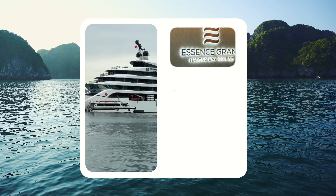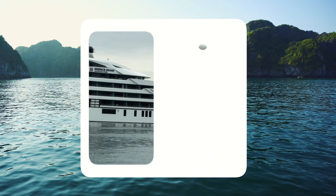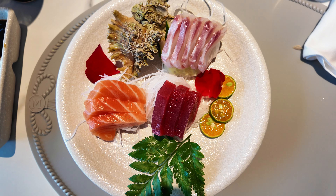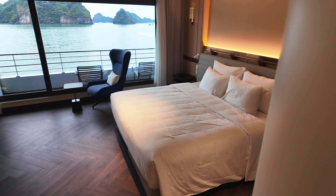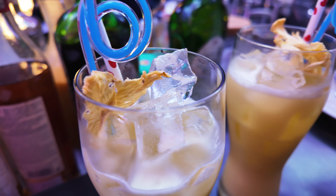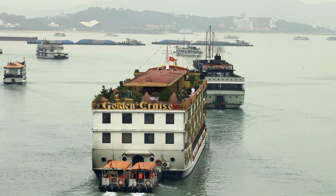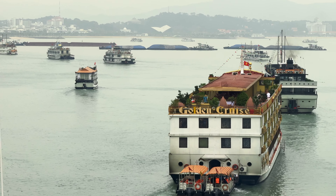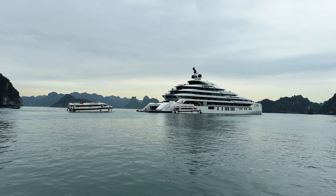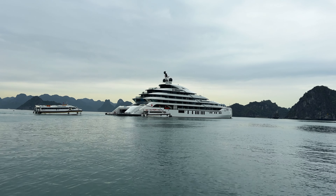For those of you wondering how much an experience like this costs: it's $440 per person. This price includes transfer to and from the hotel in Hanoi, all meals, all excursions, the room itself, and use of the facilities aboard the Essence Grand. Drinks are not included, but generally they're not too expensive. Having done extensive research into all of Halong Bay's five-star luxury cruises, Essence Grand was similar in price - in some cases cheaper than its competition - and I'm confident it is by far one of the best Halong Bay cruises available today.